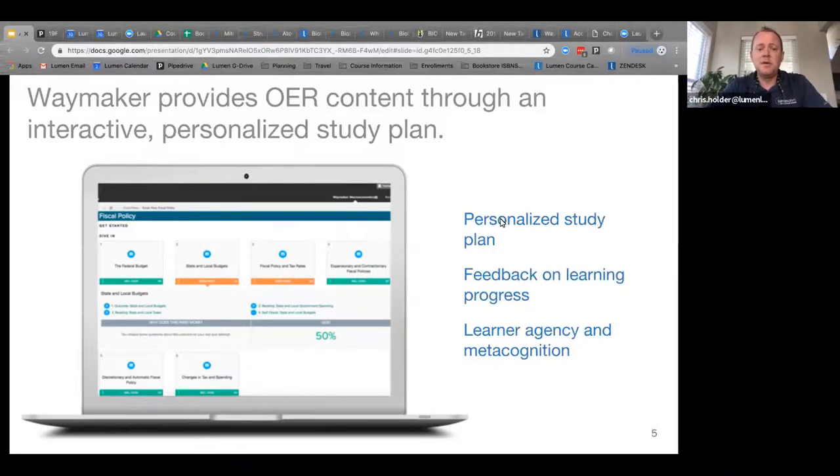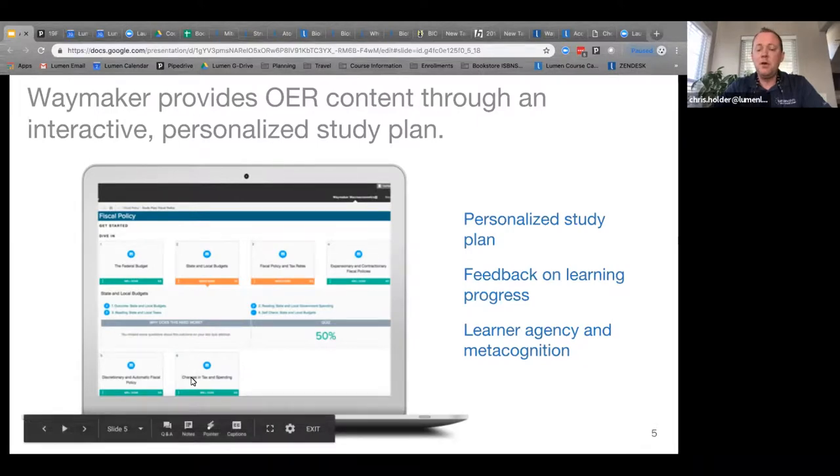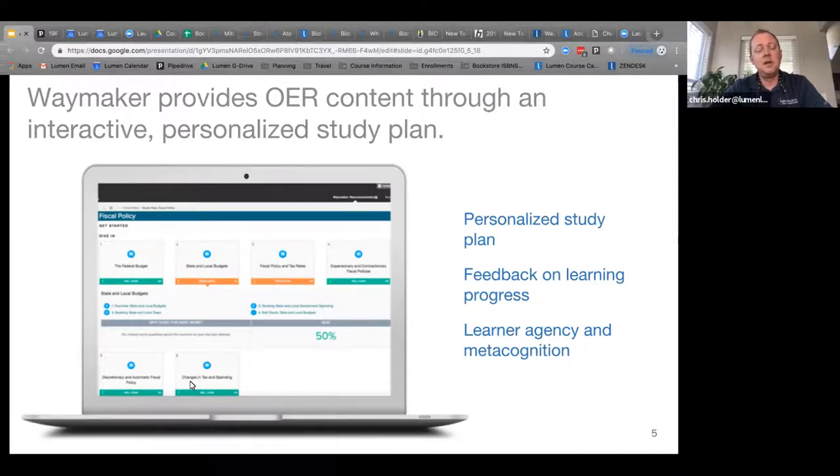Waymaker is an adaptive or personalized learning plan for students to interact with in all of our textbooks — specifically for psychology, which is what we're talking about today. Each study plan is organized the exact same way. You'll see on the screen a series of tiles. In the middle is the dive-in section, with some in green and some in orange. Below these are a summary tile and an end-of-chapter quiz.